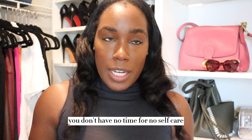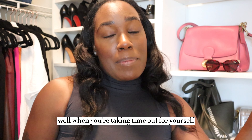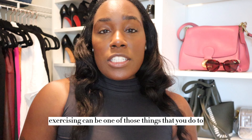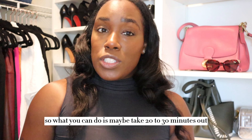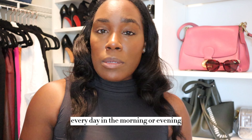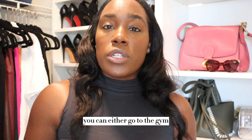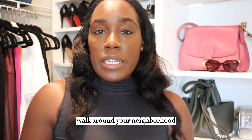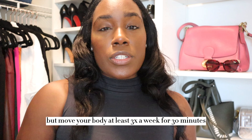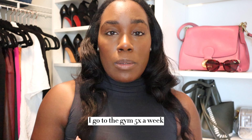Tip four is to develop an exercise routine. I know you're thinking you don't have time for self-care, let alone exercise — but exercising can actually be one of those things you do for yourself during your me time. Take 20 to 30 minutes every day in the morning or evening and just take a walk. Go to the gym, walk around your neighborhood — it doesn't matter, just move your body at least three times a week for 30 minutes.